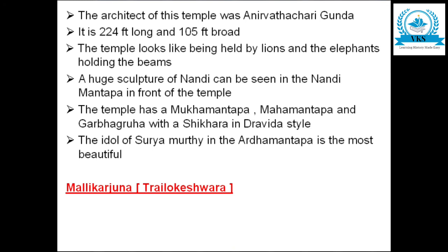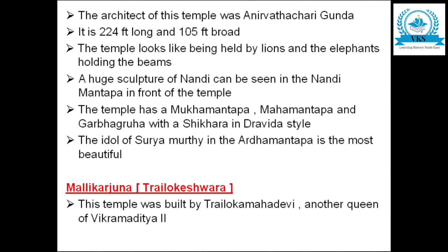The Mallikarjuna temple, also called the Trilokeshwara temple, is the next important temple. This temple was built by Triloka Maha Devi, who was another queen of Vikramaditya II.